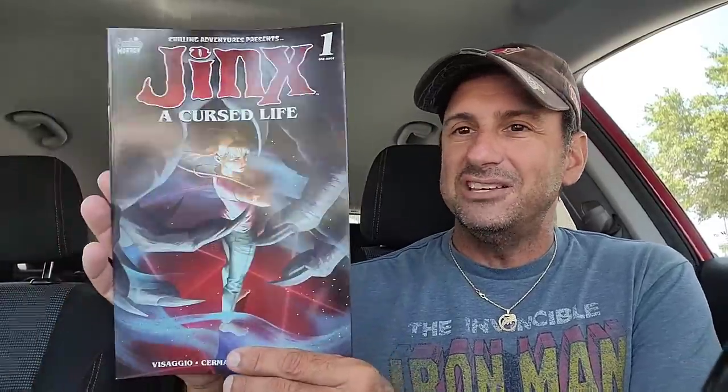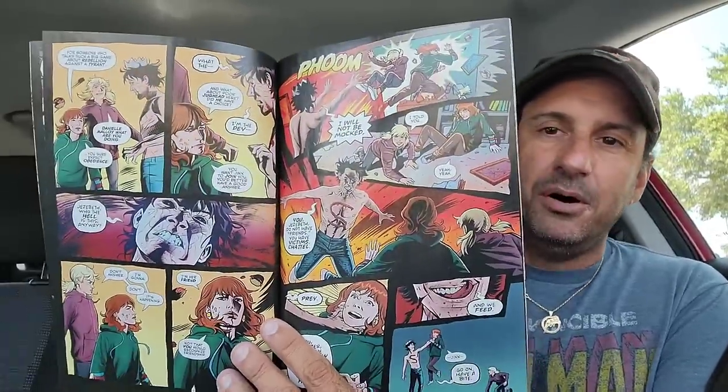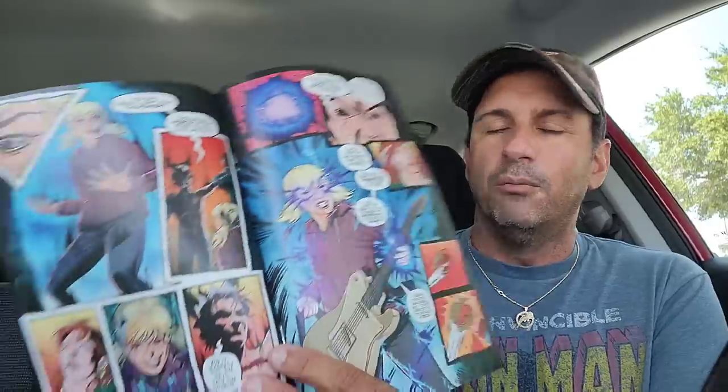Then, since it's horror, I had to pick up Jinx: A Cursed Life, issue 1 — I think this might just be a one-shot. Here's the interior artwork. If you love Archie books or if you love horror books, you might want to check this out.